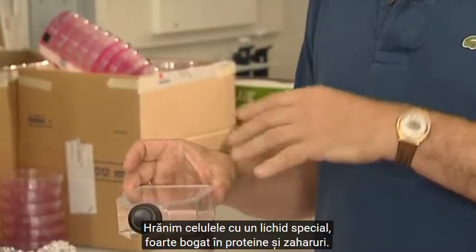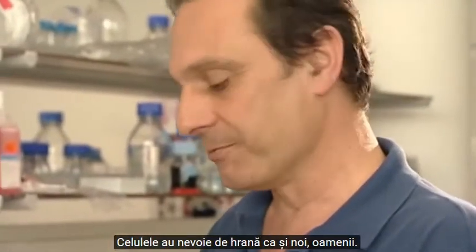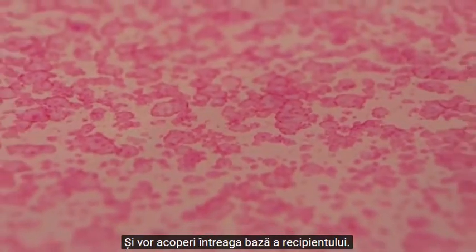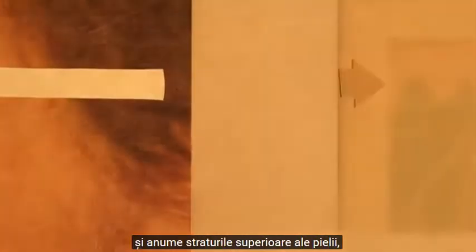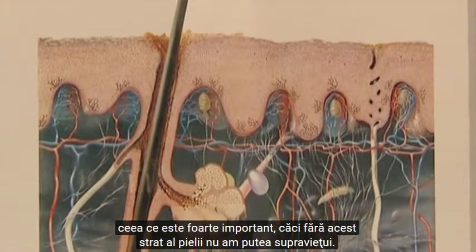We seed these cells in a culture flask like this one and feed the cells with a special liquid, which is full of protein and sugars — they need to eat like you. At some point these cells will divide, will multiply, and they will cover the entire bottom of the flask. We remove these cells using a special chemical and get this sheet of cells into the surgery room and transplant the patient with it. We can do only part of the skin today, which means we can do the most outermost layer of the skin, which is very important because without this layer you will not be able to survive.